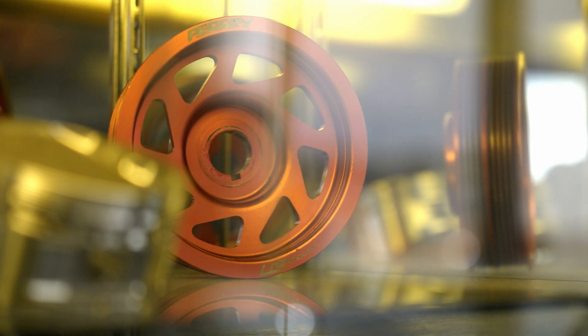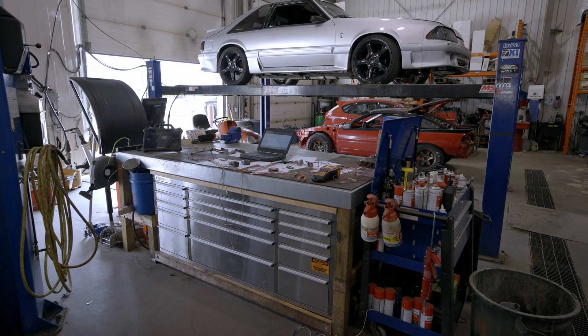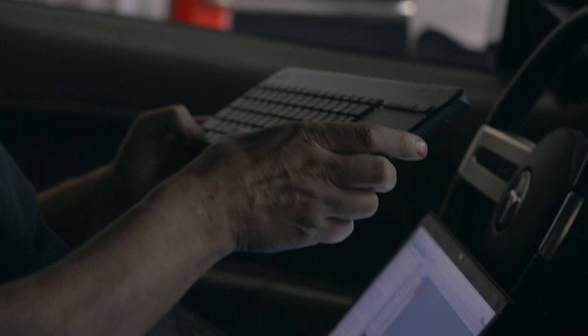We've got a staff of people here that are incredible. We've got a combined mechanical experience here of probably close to 60 to 70 years. We are a dyno tuning shop, but we do some fabrication, we do builds, we do a lot of bench flashing, reverse engineering, tuning of all kinds across the board.